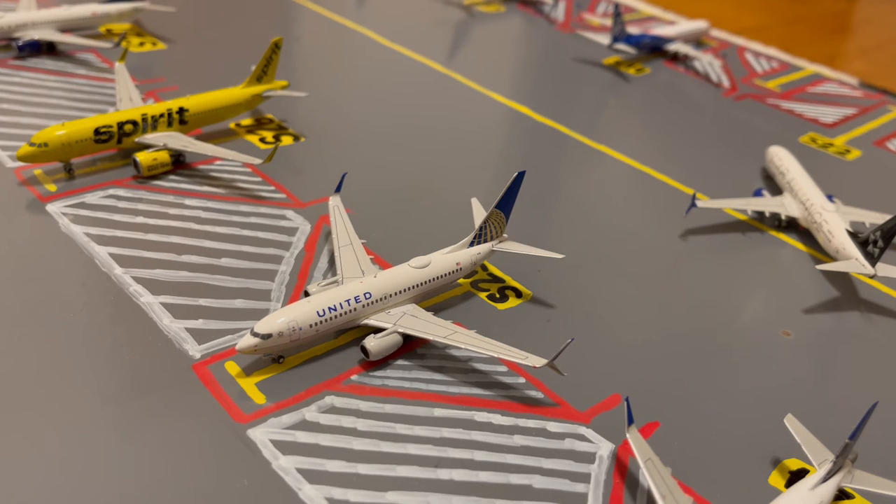Continuing on down the line, here at Gate S25, or Sierra 25, we have this United 737-700. This is in their Continental slash old livery. Earlier today he came in from a flight from Santo Domingo and later today he'll be loading up passengers for a flight out to Denver.